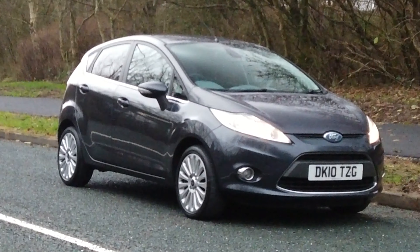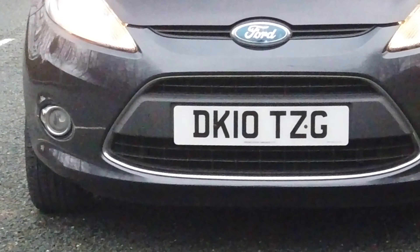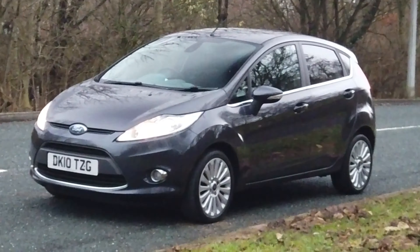It's a 1.4 Titanium five-door, 2010 on a 10 plate. It has done 58,668 miles, one owner from new with full history, and it has a long MOT which expires on the 9th of the 12th 2020.